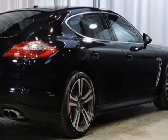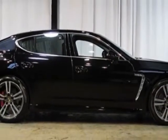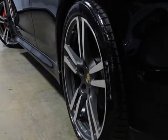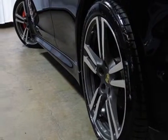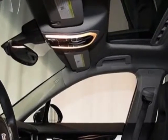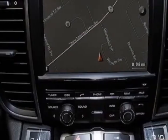Sport Chrono Package, Bose Surround Sound System, XM Satellite Radio, Power Rear Side Window Sunscreen, Power Rear Sunscreen, Premium Package Plus, 14-Way Power Heated Seats with Memory Package, and the Porsche Crest Embossed on Front Headrests.